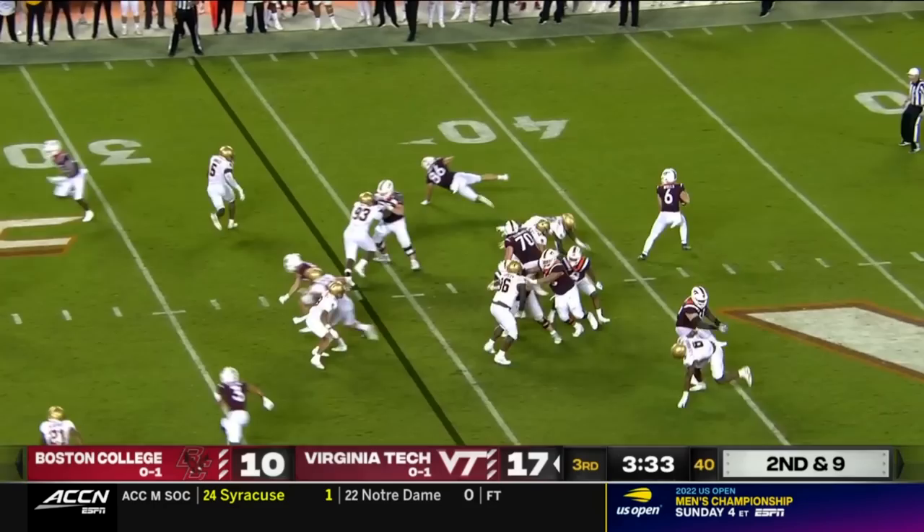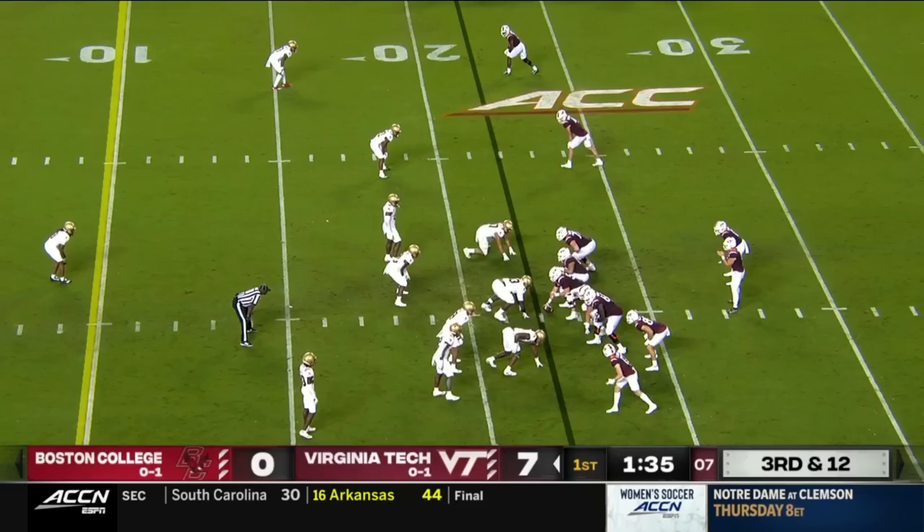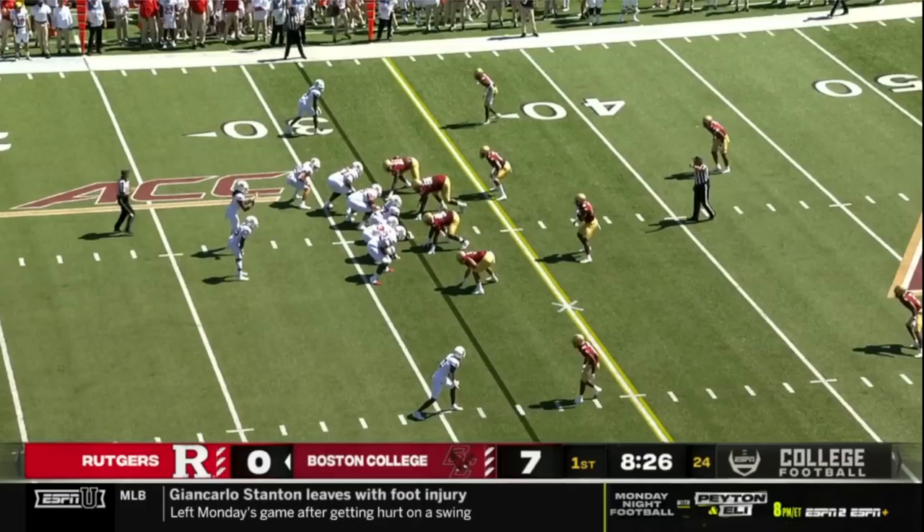As it stands right now, they have the 29th best passing efficiency against them on the season. However, they really haven't faced a strong passing attack, so it'll be interesting to see if that holds up throughout the season. The extra presence in the box also allows them to vary up their blitzes, and they've been fairly effective at getting pressure on opposing quarterbacks. Really, their only defensive weakness has come in their over-aggressiveness trying to stop the run.